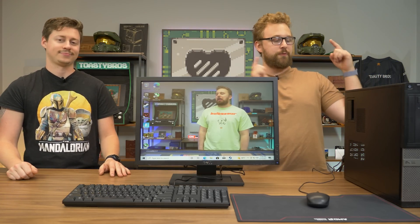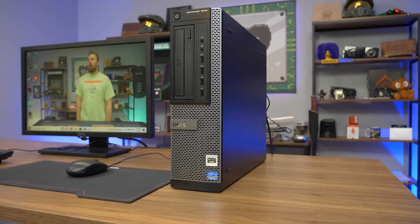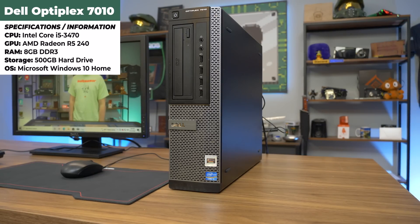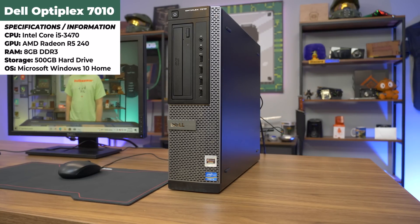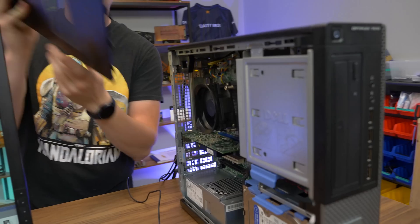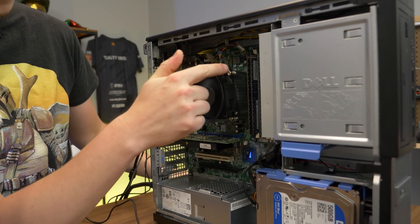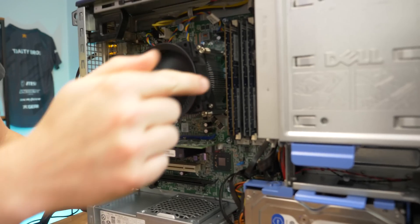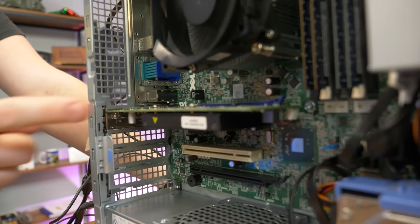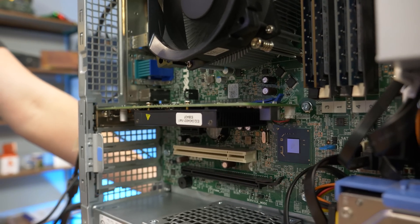Let's go over this PC real quick. This is a Dell Optiplex 7010, meaning you have a third or fourth gen processor in here. We happen to have gotten an i5-3470, so that's a four core, four thread processor under a pretty nice beefy cooler. We got four sticks of RAM that are rubber-banded in — it's a two gig stick, so eight gigs total. This little guy right here is an R5-240 and it has one gig of VRAM, so not a whole lot to work with.